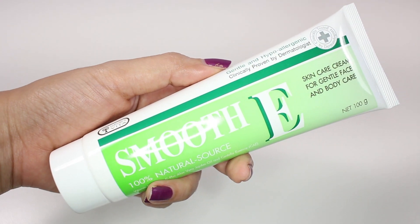The next product is this Smoothie Cream, which is a scar cream that can be used for both your face and your body. It can be used on acne scars as well as bites from insects.